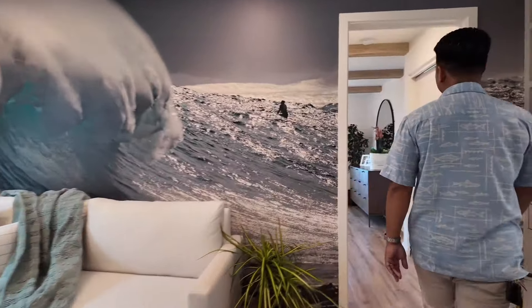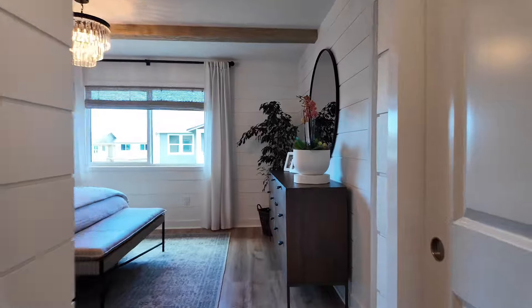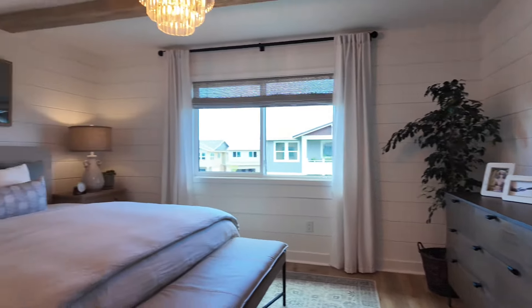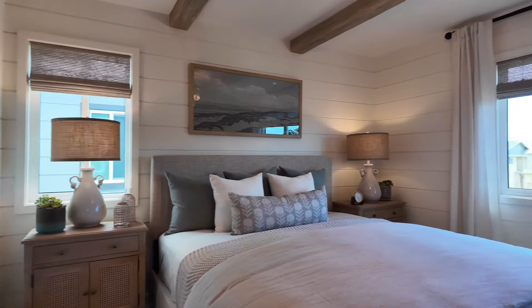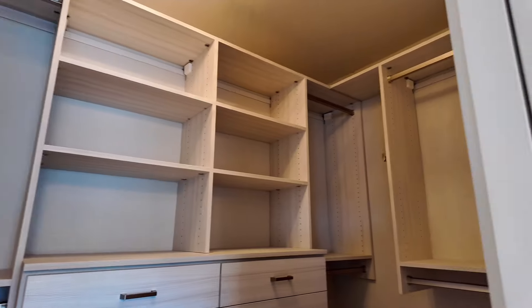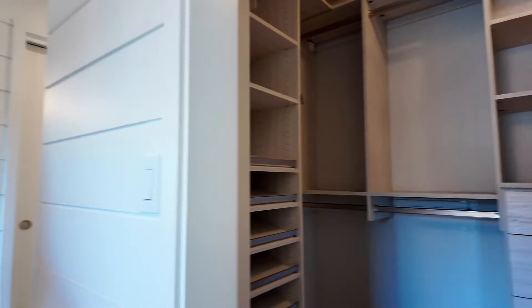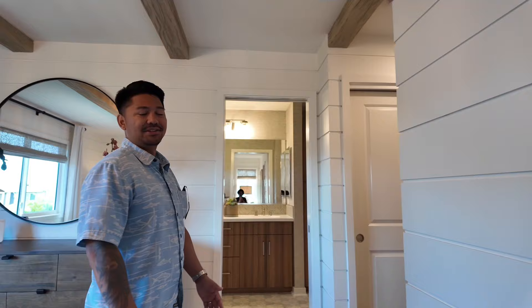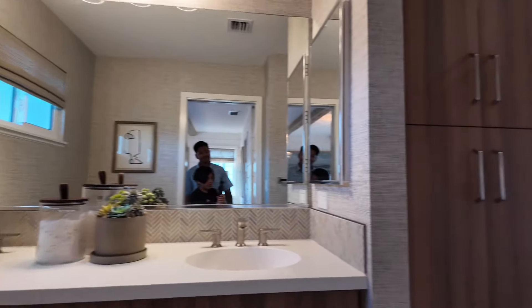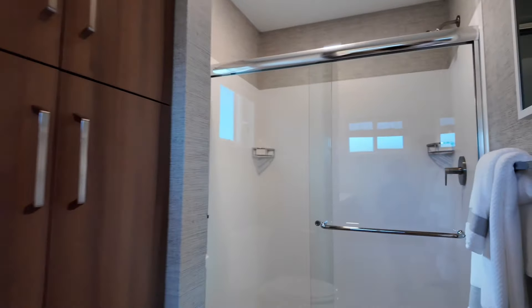Now we're in the primary bedroom. It consists of a walk-in closet and a double-sink bathroom. The walk-in closet has some integrated upgrade shelving — like a custom closet build-out — which won't come standard, but it's a great option if you want to design your closet space. The primary bathroom features a step-in shower.